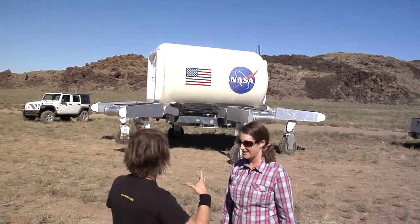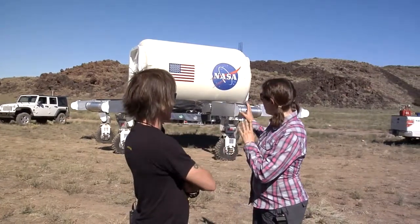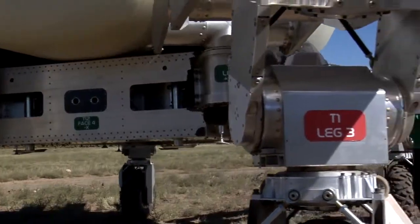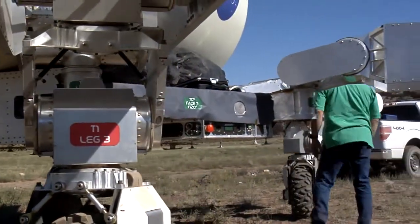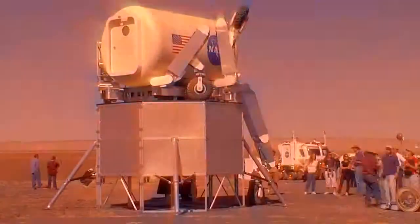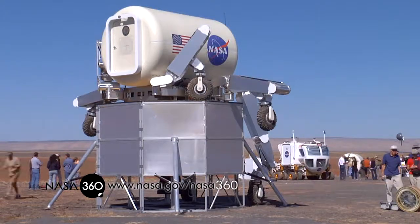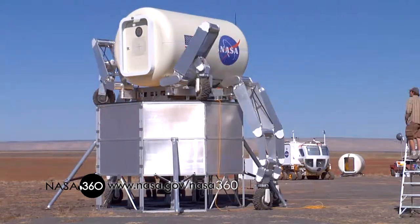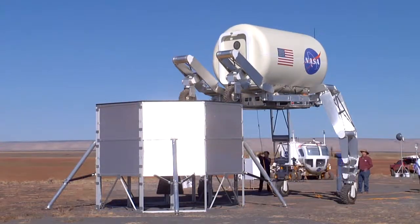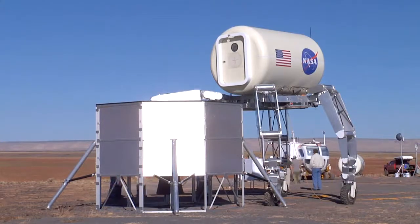One of the special features is another joint of the leg tucked inside the first big thigh, which allows ATHLETE to stand up to a height of 14 feet to the cargo deck. We used this last year to do a demonstration with a half-scale mock-up of an Altair cargo lander for the Moon, where ATHLETE actually got up on top of it and showed how it would unload cargo by reaching its legs all the way down to the ground and crawling off the lander.